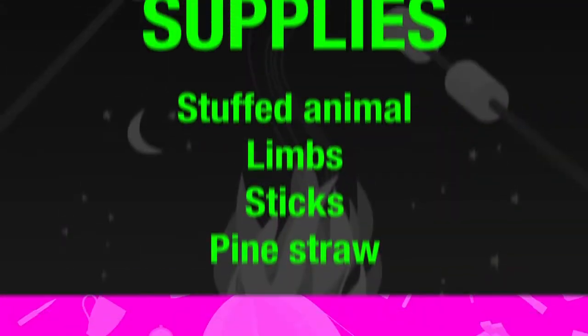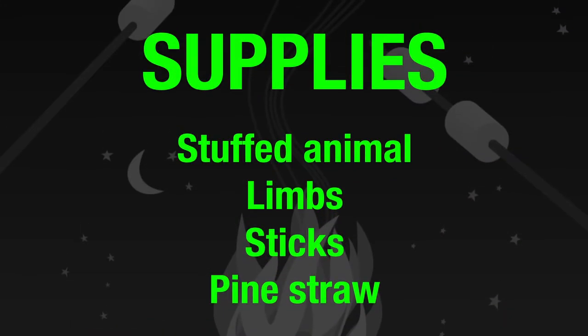Simple, easy peasy — things you need for this one: a stuffed animal and some sticks and some pine straw, as big or small as you want depending on how big you want to build your shelter. So go grab your items and I'll see you back here tomorrow morning at 9 a.m.